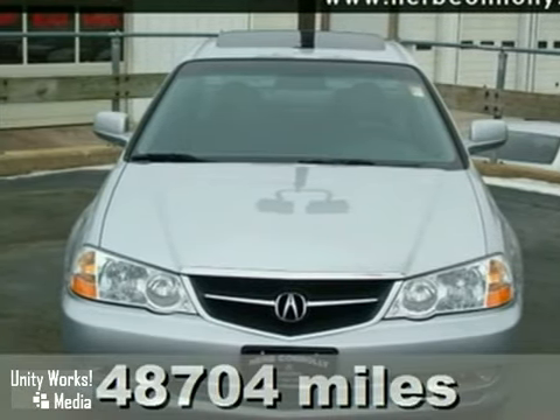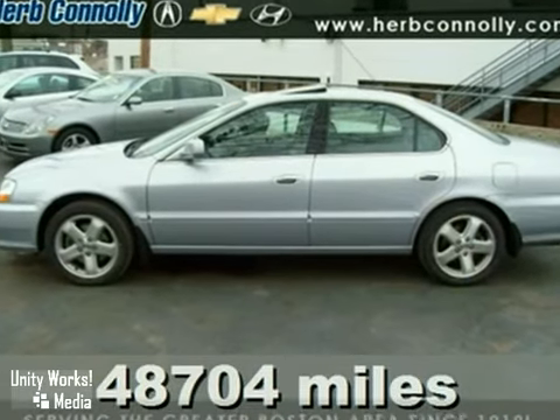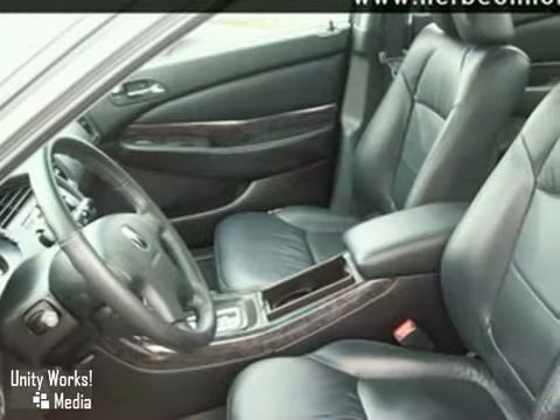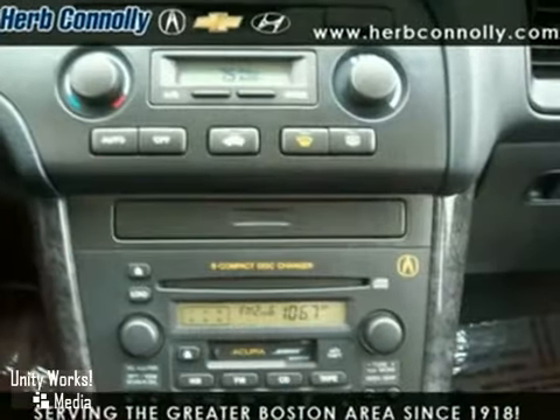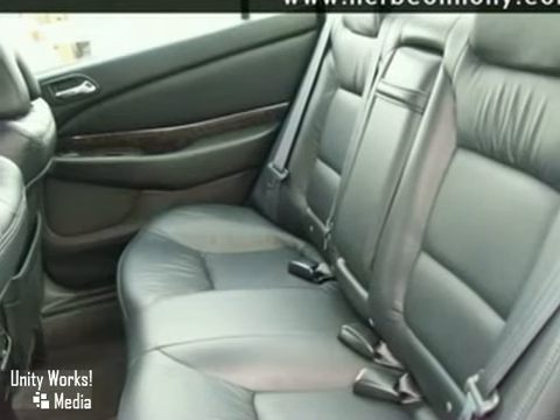Here's a 2003 Acura TL Type S. This vehicle has high intensity headlights, a premium sound system with a CD changer and heated leather seats. It also features aluminum wheels and an anti-theft system. And with a universal garage door opener, it won't be here long.